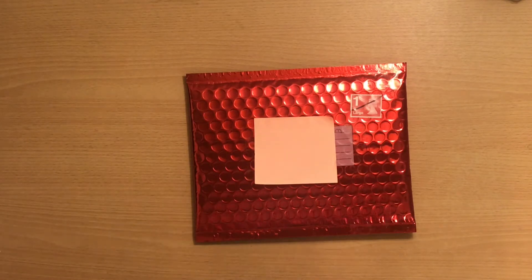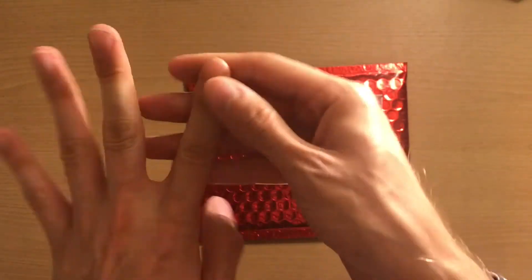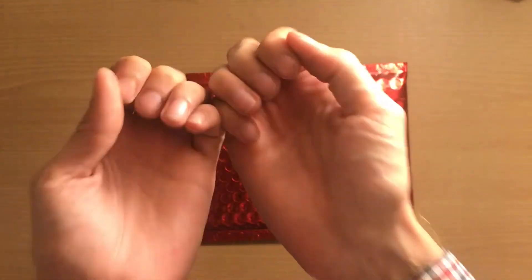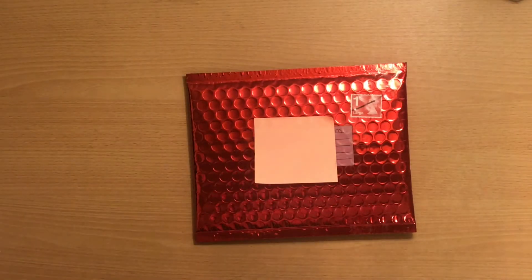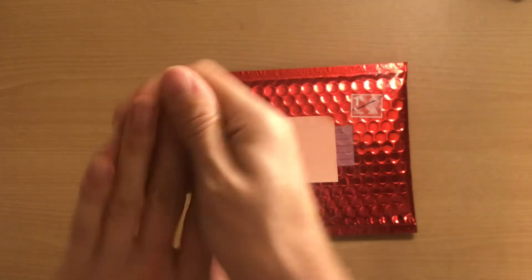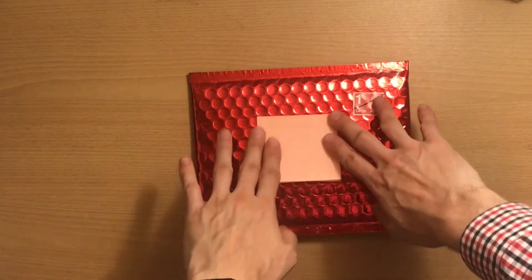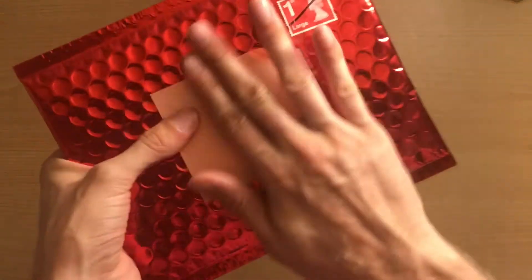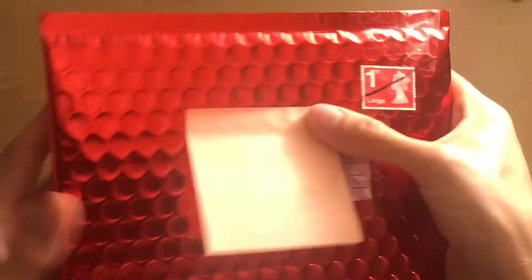Hey guys and welcome back to my channel, Clapham Coins! I've just come back from work so please excuse my grubby nails - I've been in the stock room today pricing shoes. I work in retail, pricing all the stuff ready for sale. I received this package today - I've got a sticky note over the address so you can't see it. I actually love this envelope. I know who it's from but I don't know what's in it.